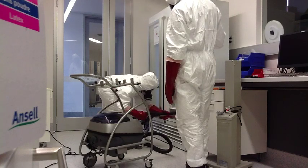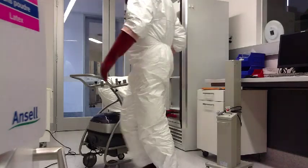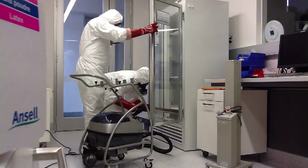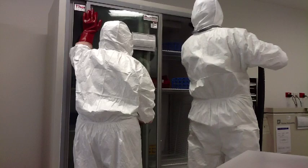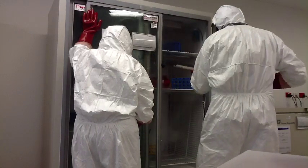Can your lab or facility afford the adverse publicity if your stakeholders discovered your lab fridges were contaminated? We can assist you as required in all aspects of improving your policies and procedures for lab fridge pathogen maintenance.